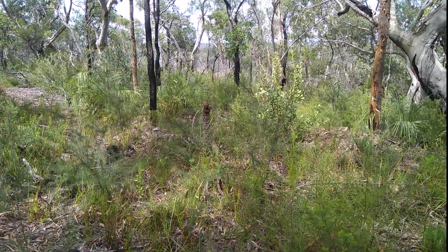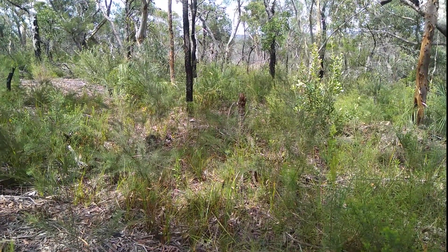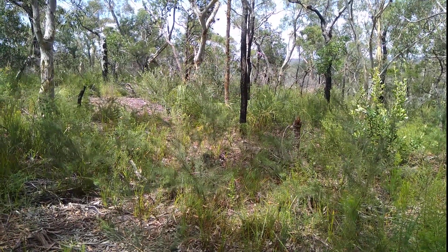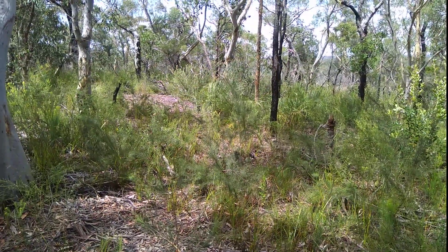Greetings people. It's been a while — had some ups and downs. I'm only just starting to get back out now. Going for a bit of a gentle walk today along the fire trail.